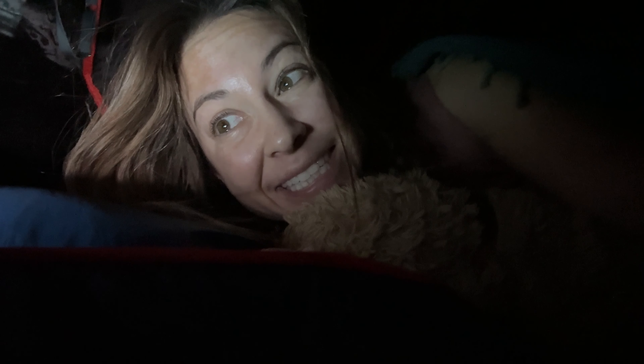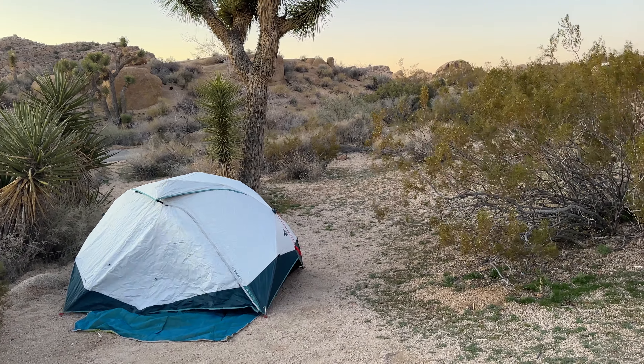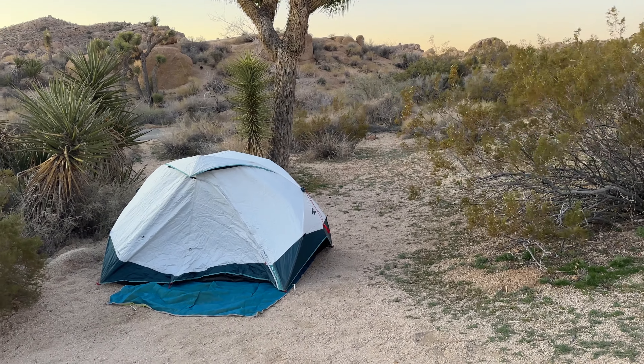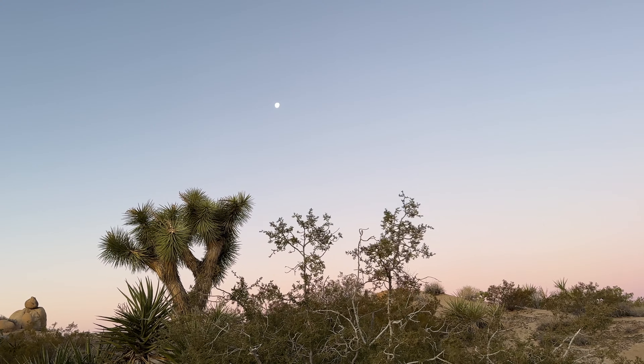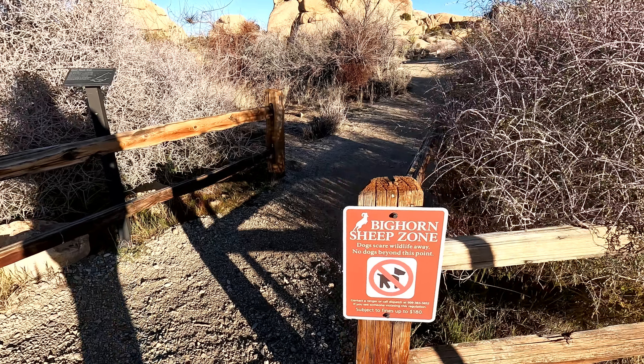It just got so windy that all the stakes ripped out of the ground, so it looks like I'll be getting up soon. Well, good morning everybody - it was quite a windy start to the day.